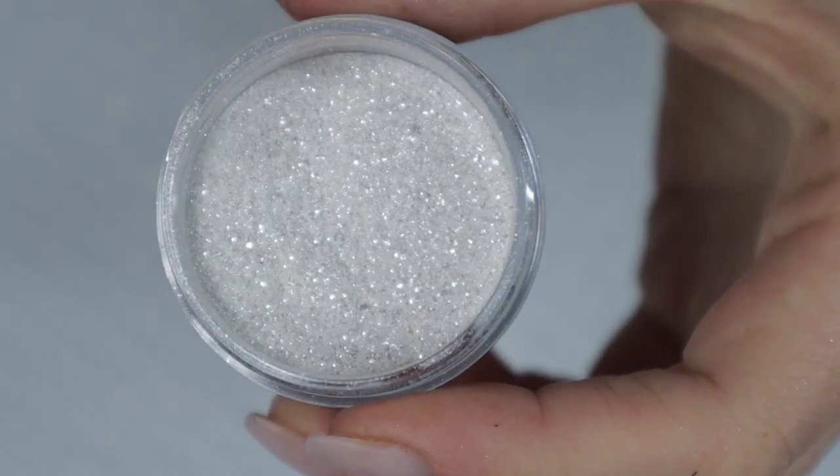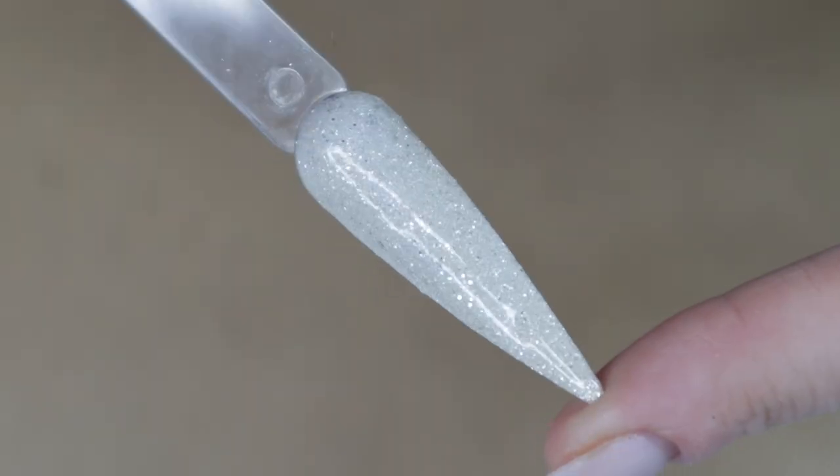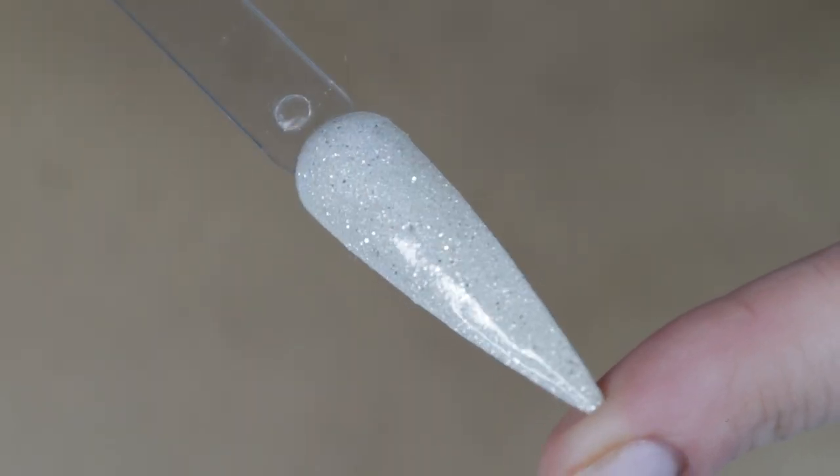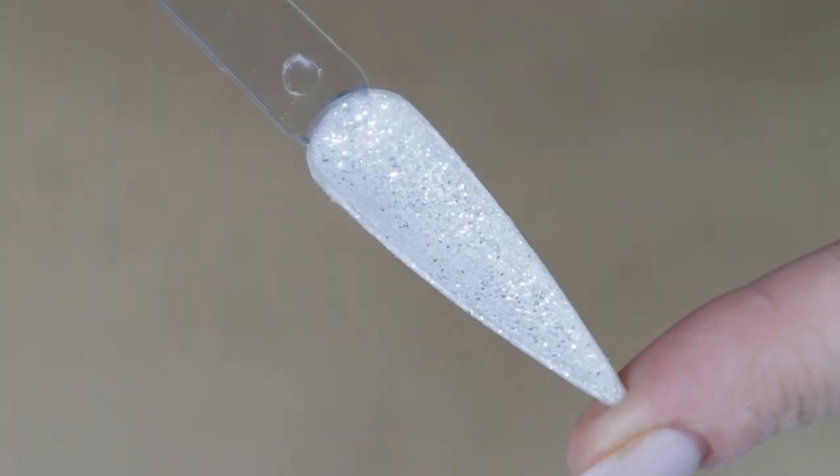I love this one. 'Bedford Falls' is described as 'invisible angel wings are distributed liberally in this heavenly shade, ready to envelop you like an evening walk in the pure sparkling snow.' Doesn't this look like snow? It is so beautiful, fine, and easy to use.